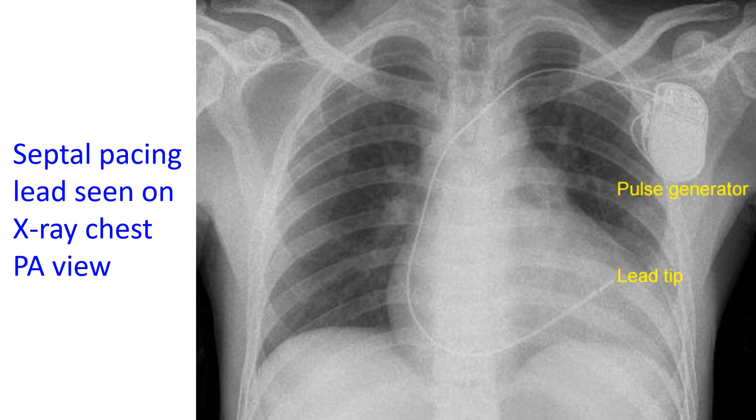Right ventricular pacing can cause worsening of mitral regurgitation, which can regress on upgradation to cardiac resynchronization therapy. Newer pacing modalities like His bundle pacing and left bundle branch block correction are aimed at preventing right ventricular pacing-induced left ventricular dyssynchrony and dysfunction in the long term.